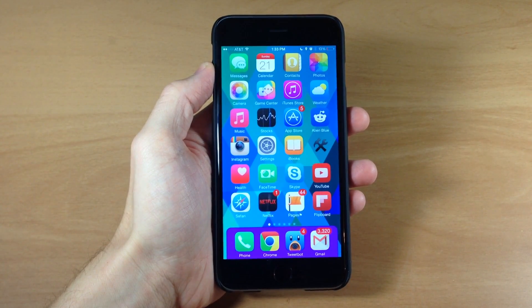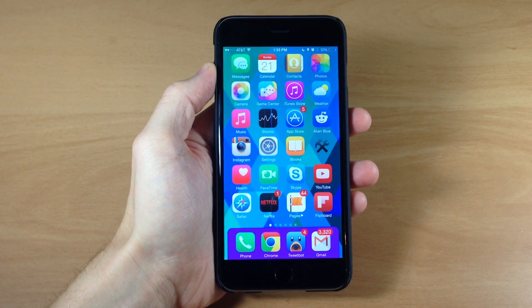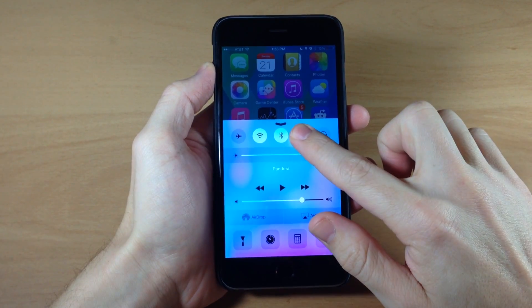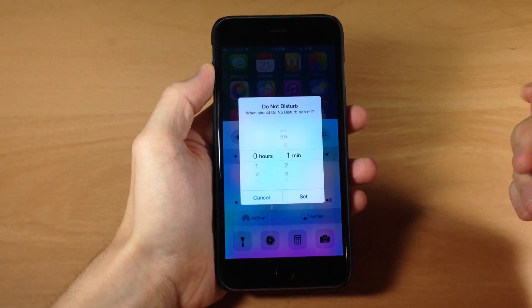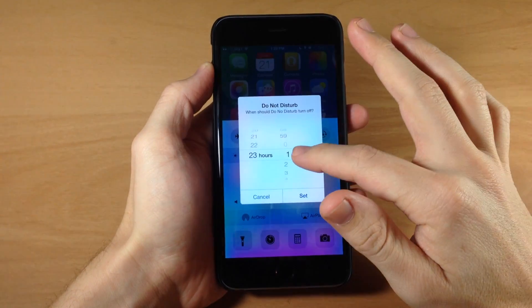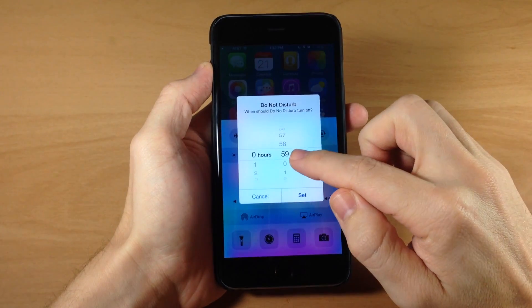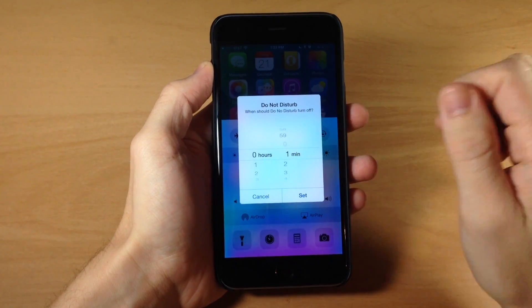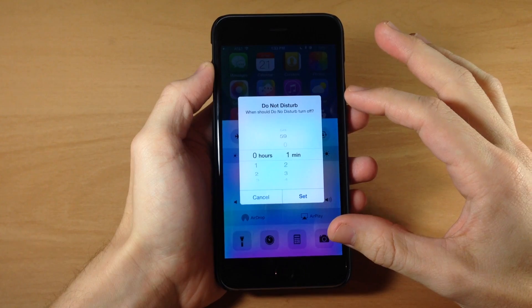The first tweak I want to talk about is called Disturb Me Later. What this tweak does is allow you to set a cutoff time for Do Not Disturb. If you swipe up on the control center and tap and hold on Do Not Disturb, you get a little timer that goes up to almost an entire day — 23 hours and 59 minutes. You enable it by tapping and holding the toggle in the control center, then set a timer for how long you want Do Not Disturb to be enabled.